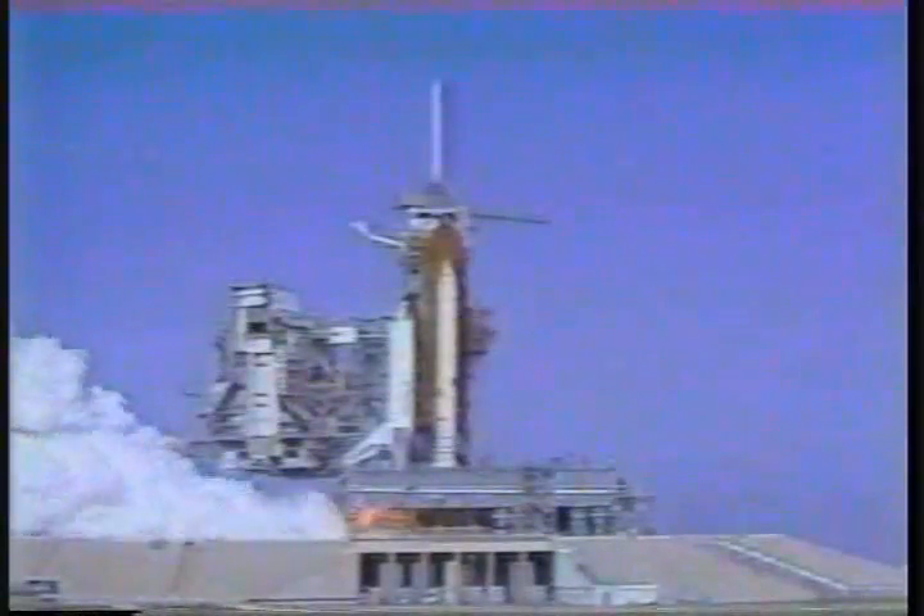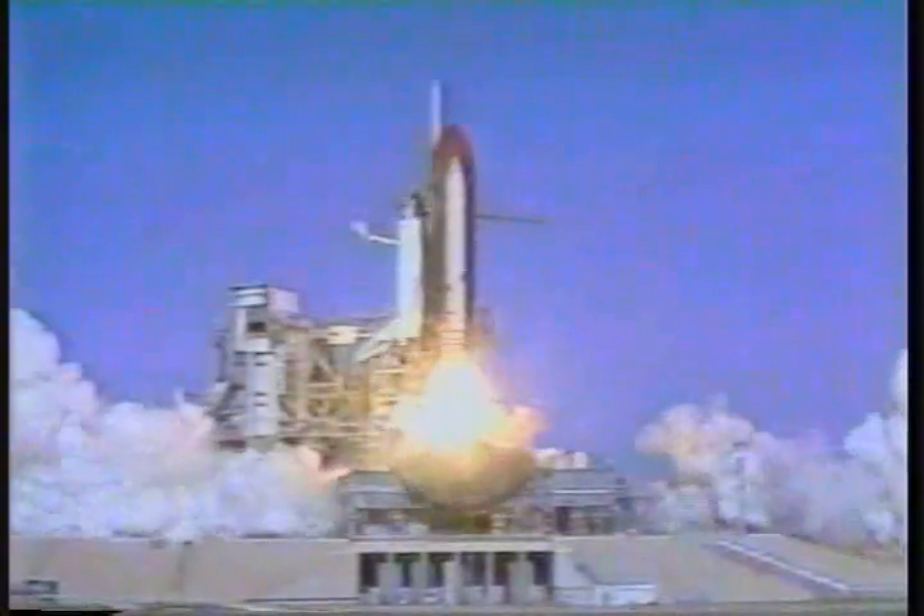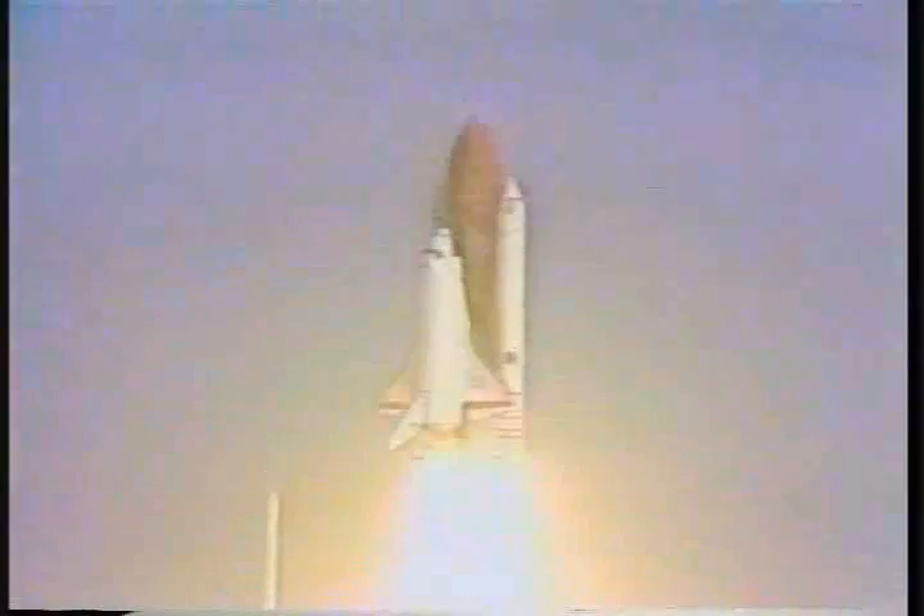Three, two, one. We have SRB ignition and we have liftoff. Liftoff of mission 41D, the first flight of the orbiter Discovery, and the shuttle has cleared the tower.